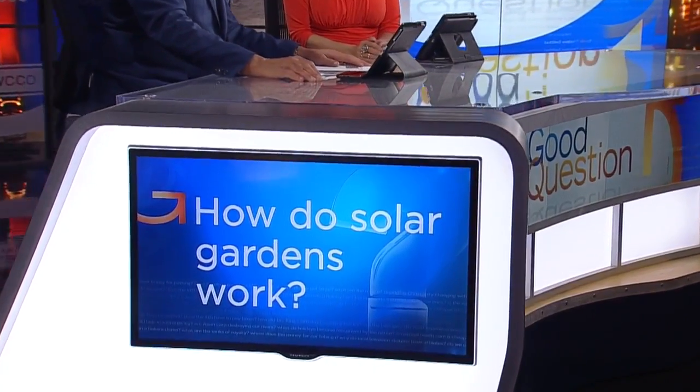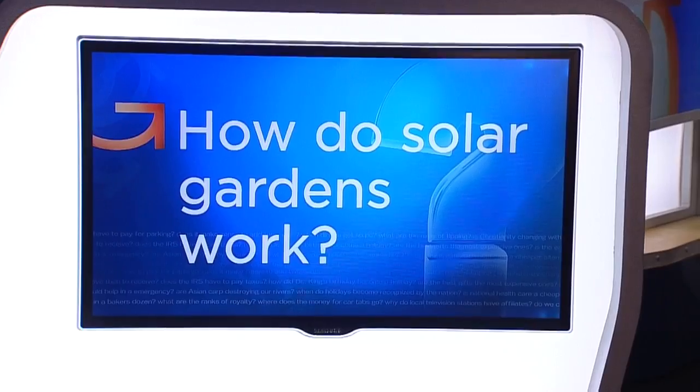Community solar gardens are blooming across Minnesota. They're a way for everyday people to share in renewable power. That had Tim from Shafer wondering: how do solar gardens work? Heather Brown went to Icheton's Hidden Acres in Chisago County to find out.